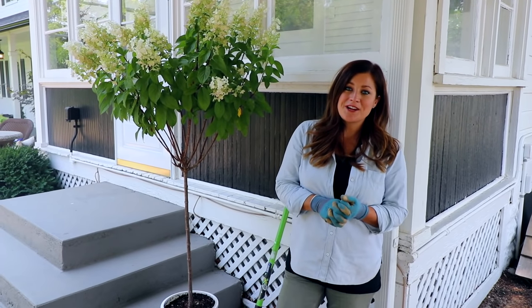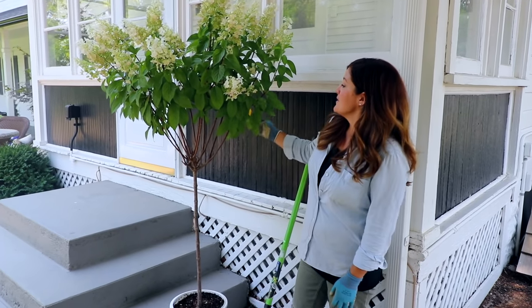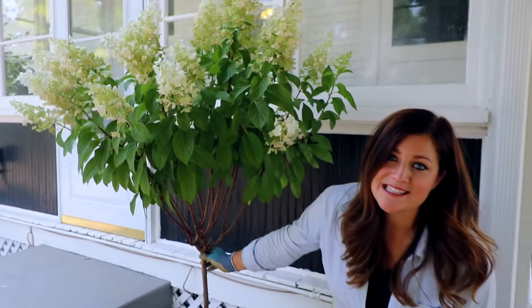Laura with Garden Answer. Today I'm planting another hydrangea, and I know I've planted a lot in our garden this summer, but this one is unlike any others that I have showed you thus far. This is a pinky winky hydrangea tree, and I think it's so gorgeous, so unique looking. I thought you guys would really enjoy seeing it.